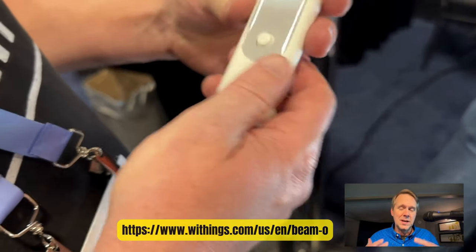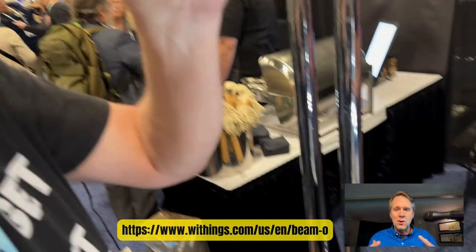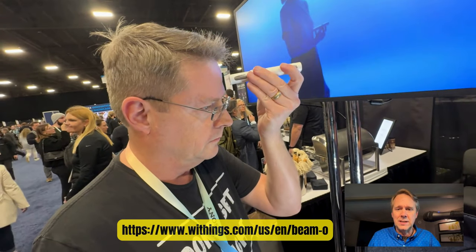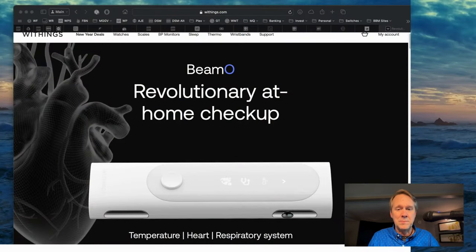I figure it's going to be about $300. This is from Withings — a very cool little all-in-one device, and it's going to go get Pete's temperature eventually. Pretty cool little device and we're pretty stoked that it's out there. It's called the BMO from Withings.com.